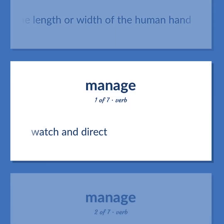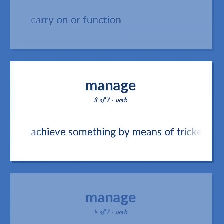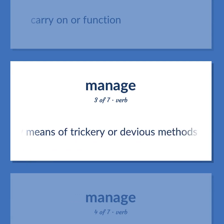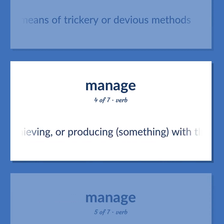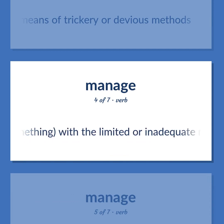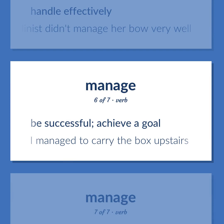Manage: watch and direct; carry on or function; achieve something by means of trickery or devious methods; succeed in doing, achieving, or producing something with the limited or inadequate means available. Handle effectively. Example: 'The young violinist didn't manage her bow very well.'